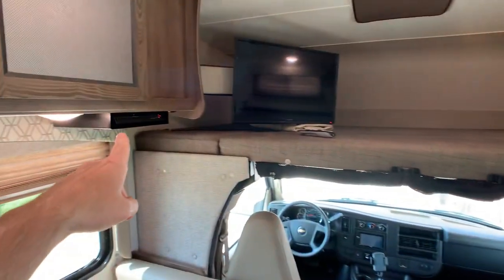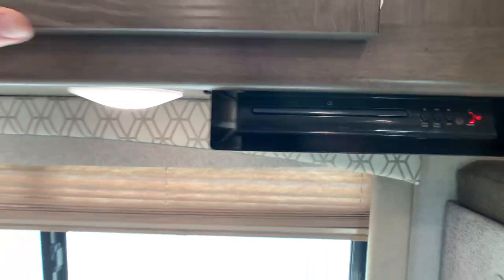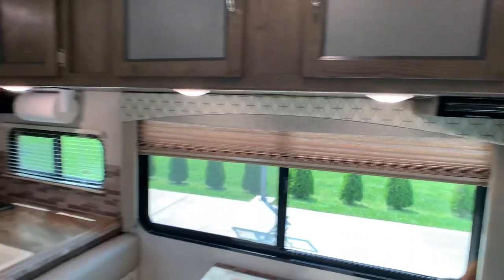You do have a DVD player right there — DVD, CD.